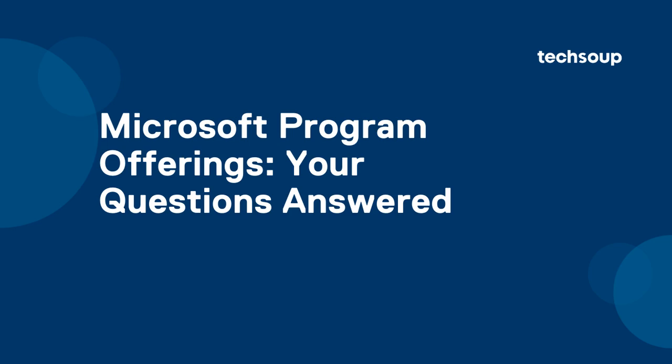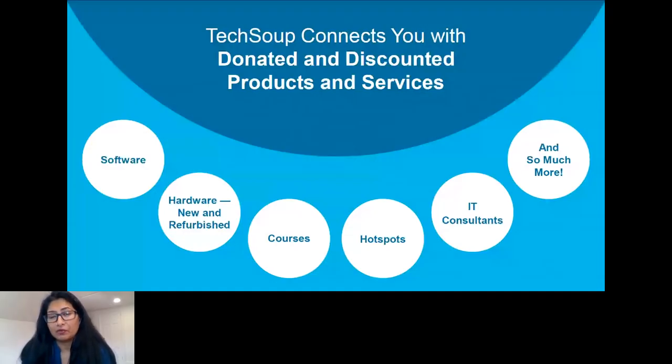We will do our best to answer all of your questions, but I will give a brief overview about what Microsoft offerings are. There are a lot of questions about that, so I'll cover what Microsoft makes available to the nonprofit sector, how you can interact with those, and some of the changes coming up particularly in the next few weeks regarding the program.